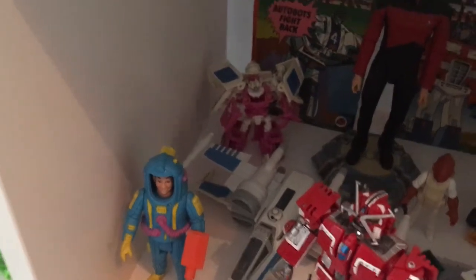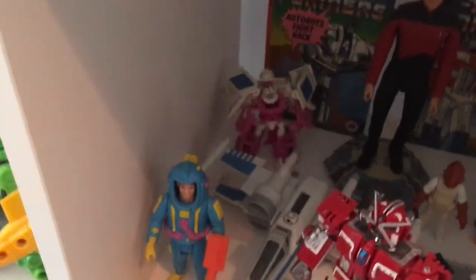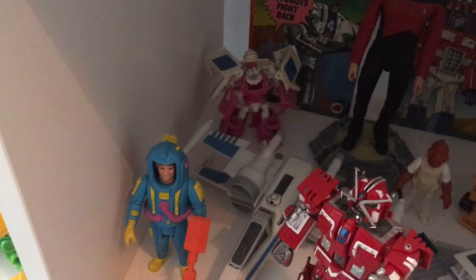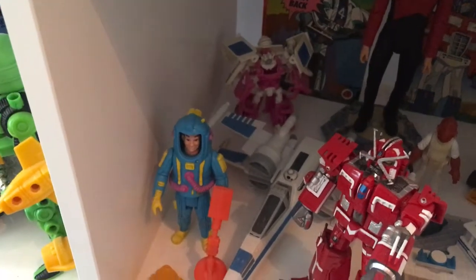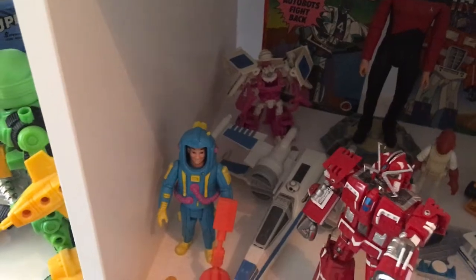A little Bayverse Skids slash Mudflap — I'm not entirely sure which is which. But I'd love to get his counterpart because I think they make an incredible little set together.